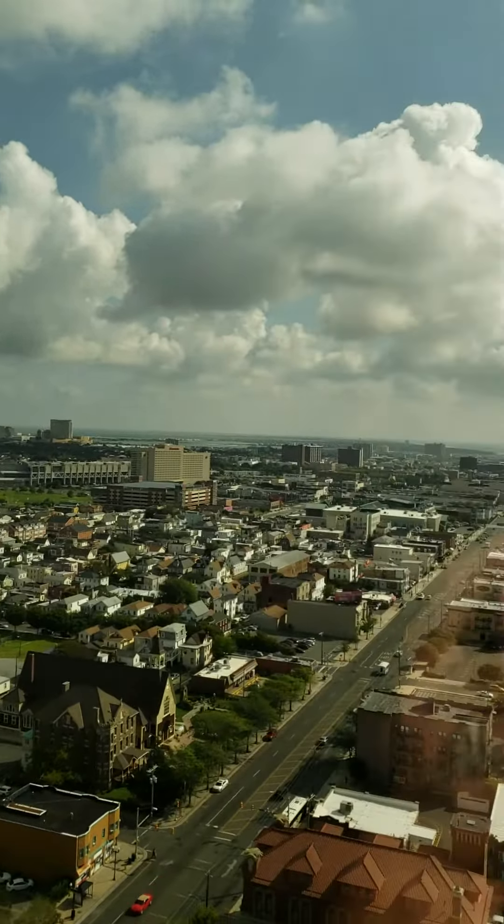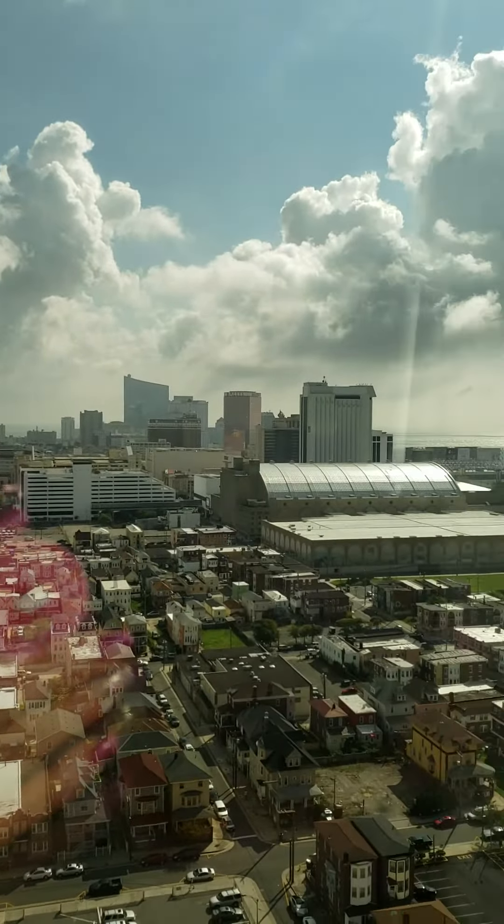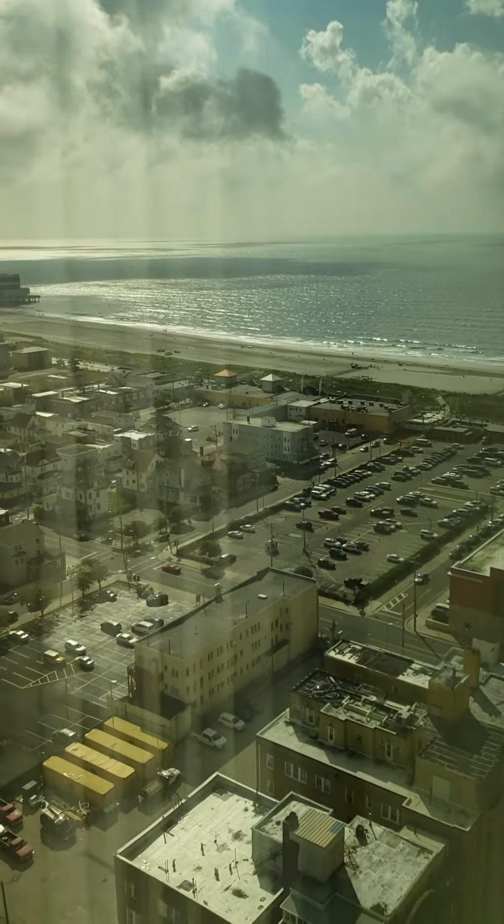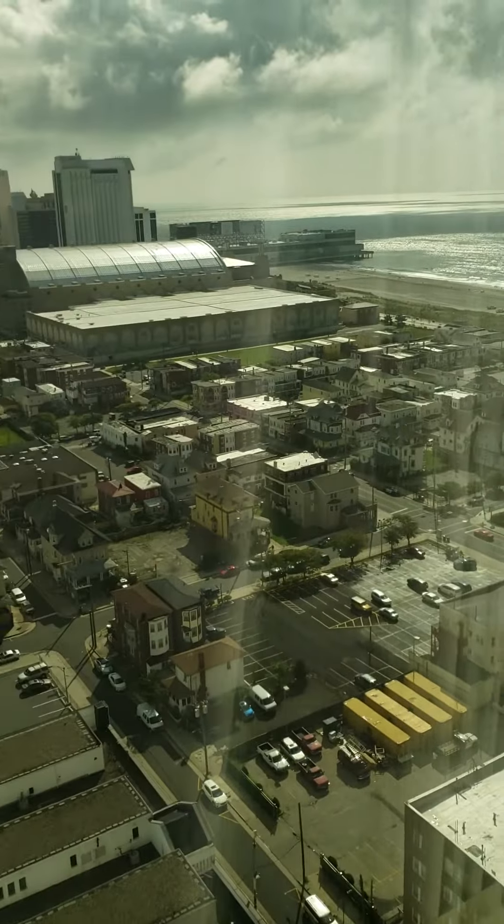There's the Borgata in the distance. You see Bally's, the Hard Rock, Caesars Resorts, the Ocean View. Look how pretty this room is — it's just beautiful.